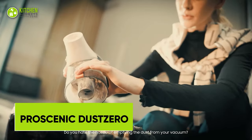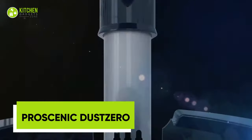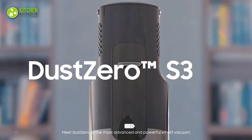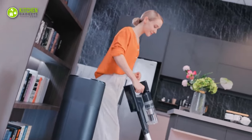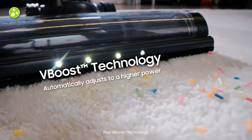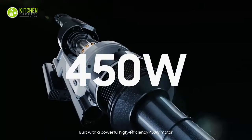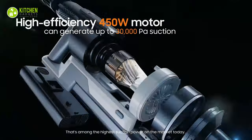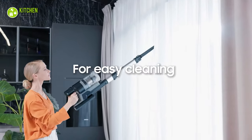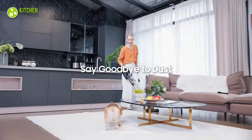Have you been looking for a way to make your cleaning routine faster and more efficient? The ProScenic Dust Zero S3 All-in-One Smart Vacuum is the perfect must-have kitchen gadget for anyone looking to save time and make cleaning a breeze. It is designed to make your life easier, featuring a powerful motor capable of picking up dirt, dust, pet hair, and other debris quickly and efficiently. With this powerful gadget, your kitchen will be clean and dust-free in no time.